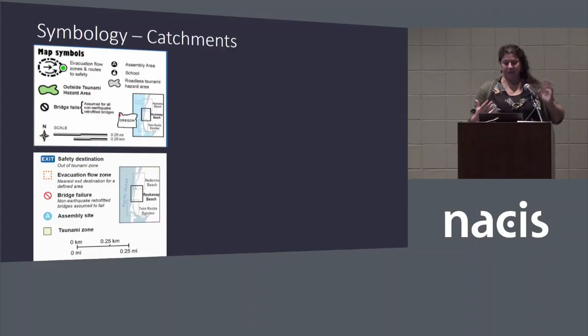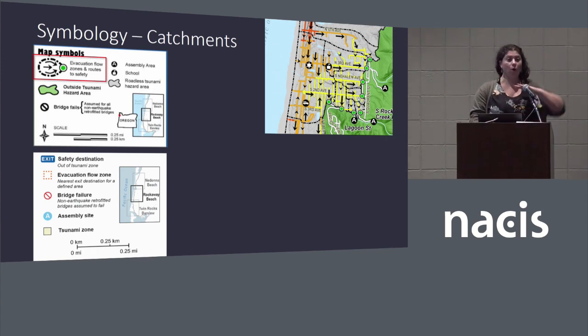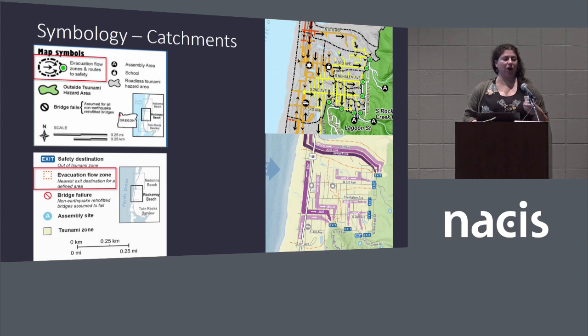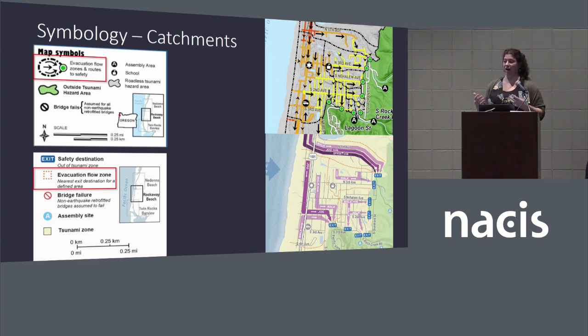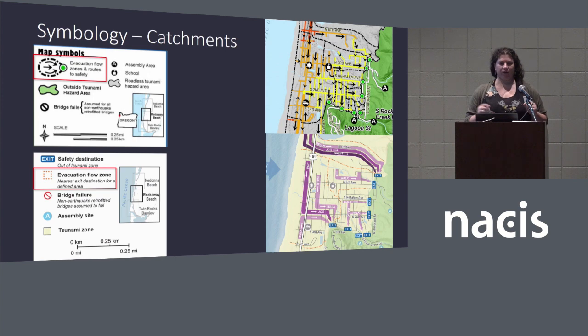We also adjusted our catchments — modeled by Dogami to figure out evacuation routes depending on where you are. I like to think of these as drainages for people. A key consideration was the direction you're going to go: everyone in this area go north, everyone in this area go east, no one go west. We wanted these to not look like pathways, since there's nothing physically on the ground to follow. After trying many different symbologies, we landed on these little orange dots, which moved away from a standard pathway-looking line feature.